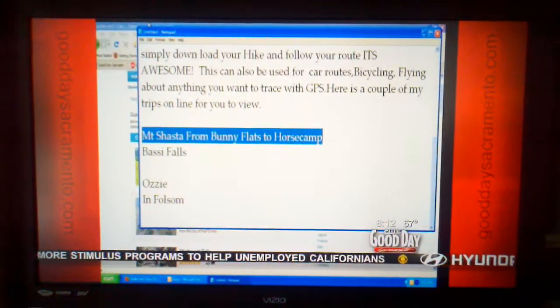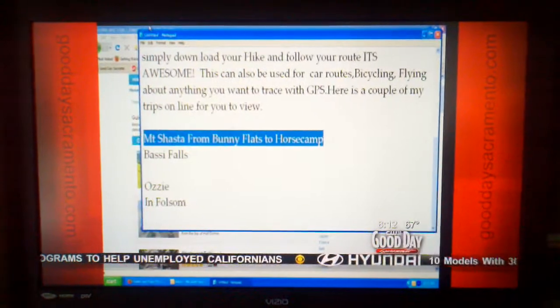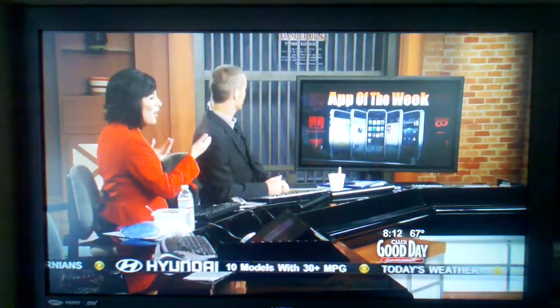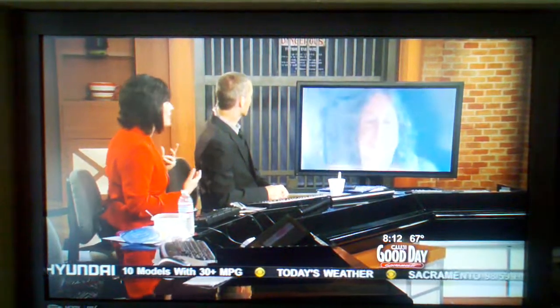And I thought, what would be better than me telling you? How about he telling you? What do you think? We could hook up Ozzy — that would be awesome. So here we have our app of the week correspondent, Ozzy, from Folsom. Hi, Ozzy.